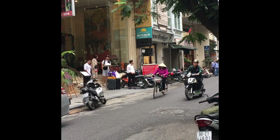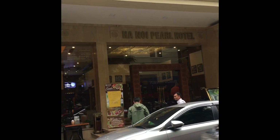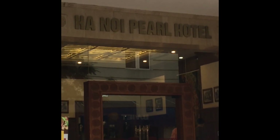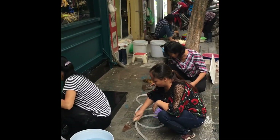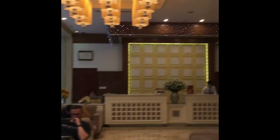Here you can see Hanoi Pearl Hotel where I stayed. It is centrally located in Old Quarter, the best area to stay in Hanoi. Very reasonable pricing, breakfast included, and top service. The interior is very welcoming with oriental decor and beautiful lighting, and the dining area is conveniently located nearby.